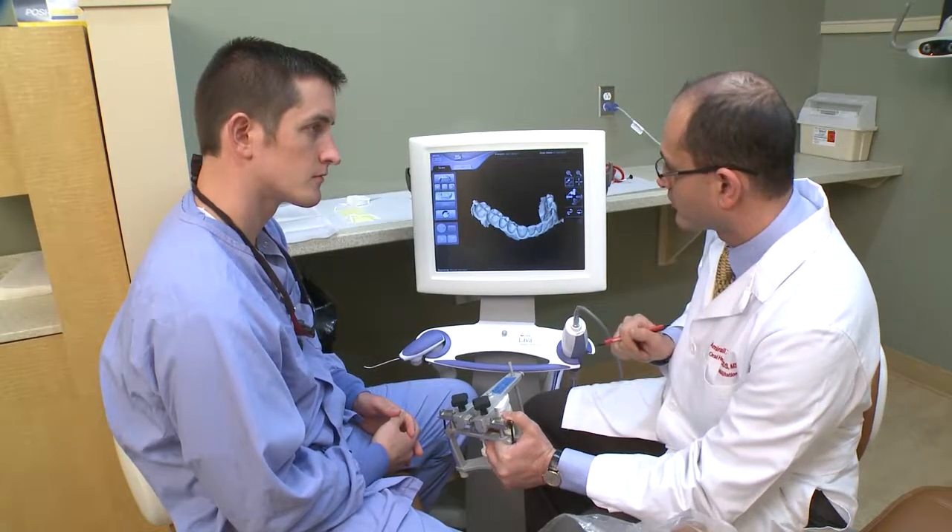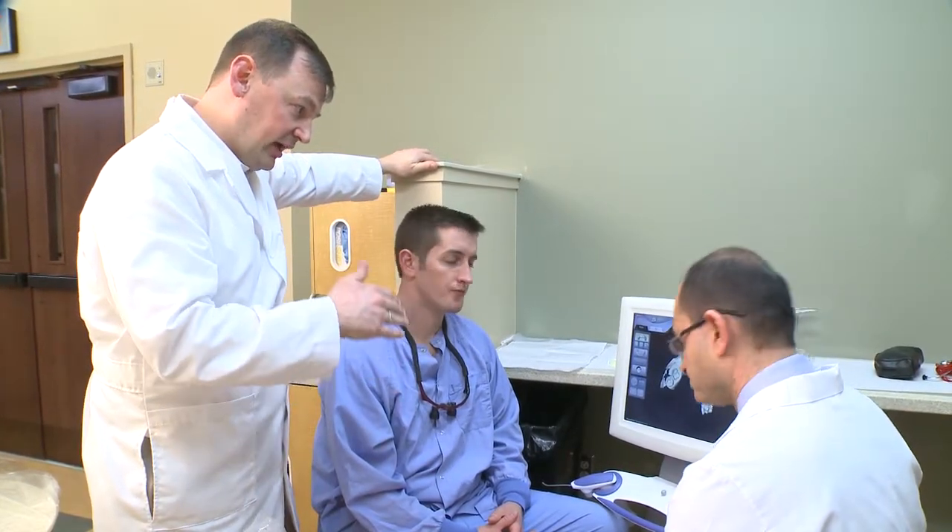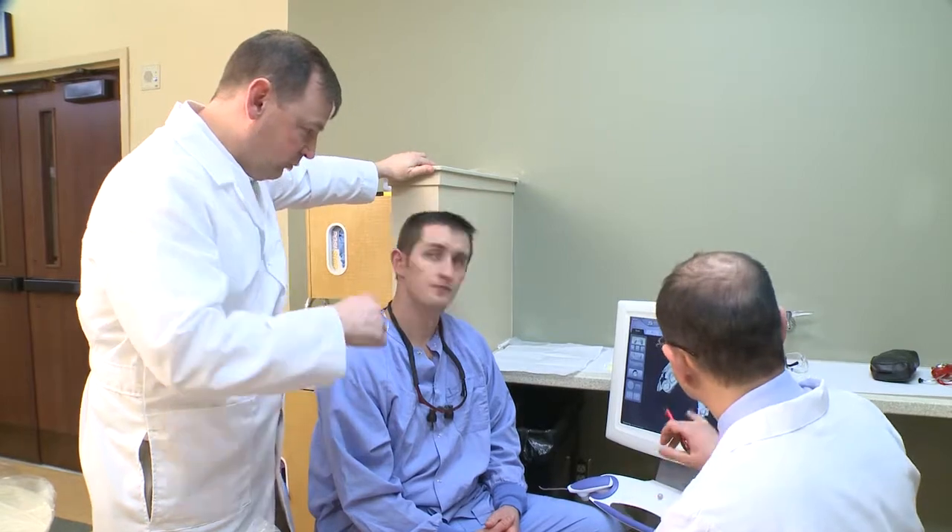I had a lot of disciplines involved in taking care of this patient, so I was able to consult with prosthodontic faculty, periodontic faculty, oral surgery faculty, and oral surgery residents. Everybody worked very well with each other in order to create a positive result for the patient.